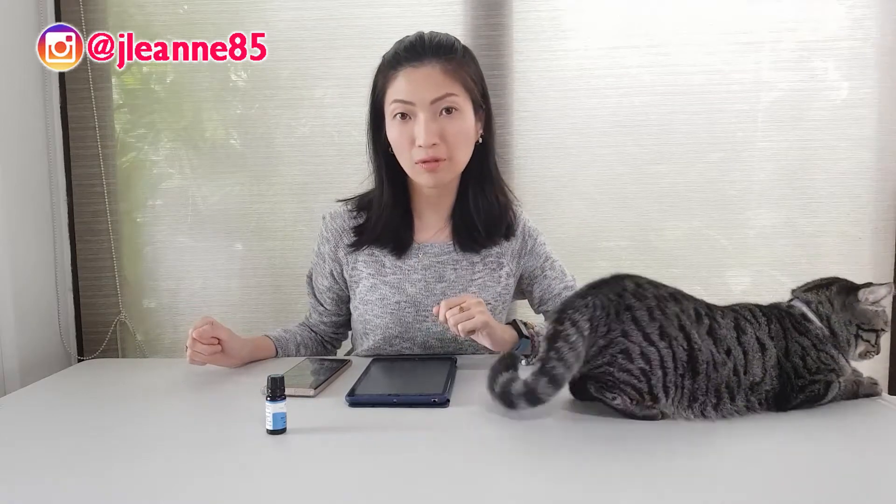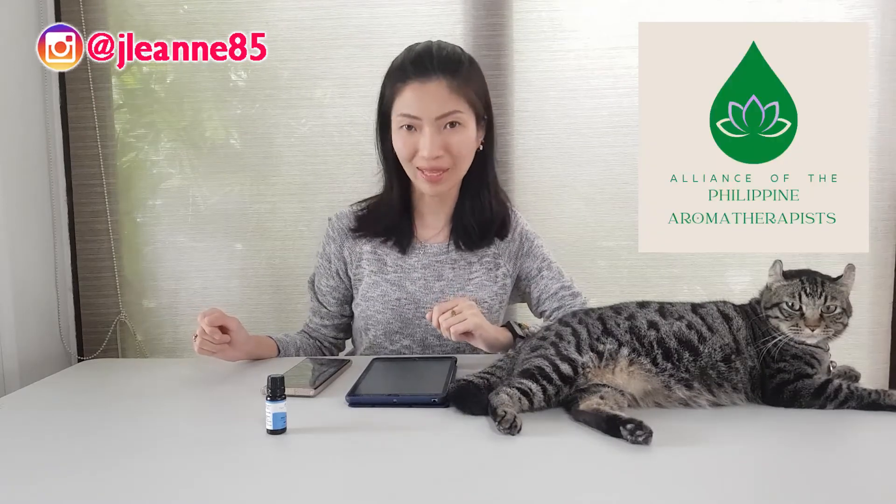Hello everyone, this is Jerby, your Certified Aromatherapist. I'm also the current country representative for the Philippines at Alliance of International Aromatherapists and the founder of Alliance of the Philippine Aromatherapists.